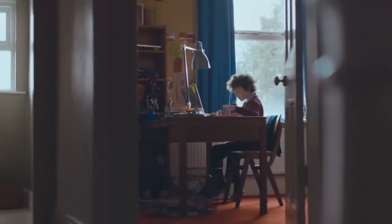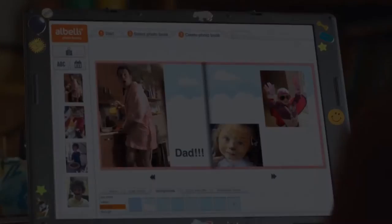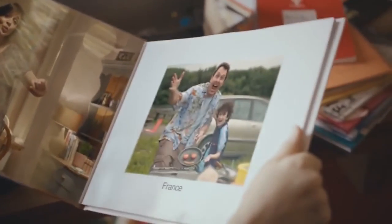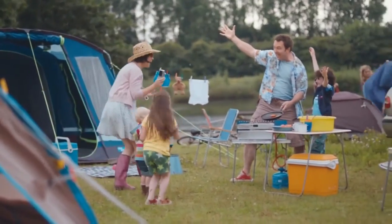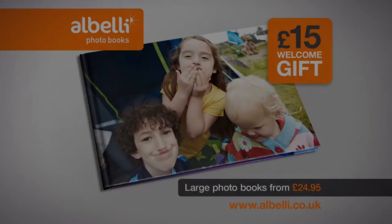When I get home, I'm straight on to my next book. It's easy peasy. Mum and Dad make books too, but mine are better. Albelly Photobooks. To get your £15 welcome gift, visit albelly.co.uk.